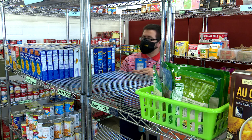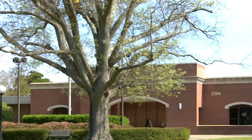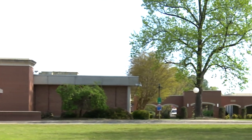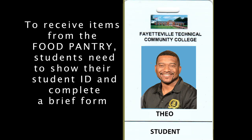The FTCC Food Pantry is conveniently located behind the Horace Sisk Building on the corner of Hull Road and Deaver Street on the college's Fayetteville campus. The days and hours of the food pantry vary depending on the school year. Contact the food pantry for the current days and hours of operation.